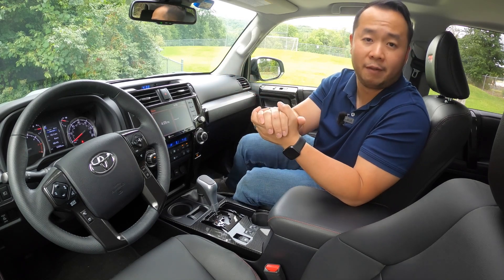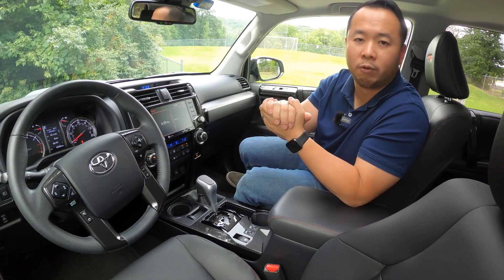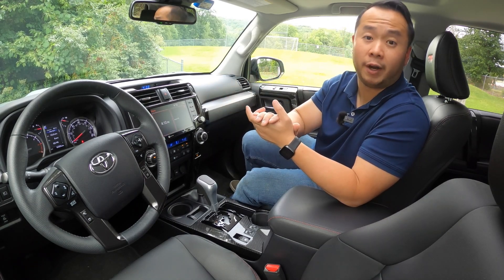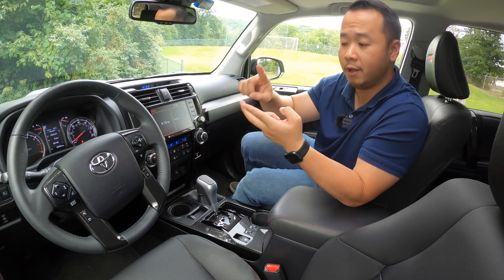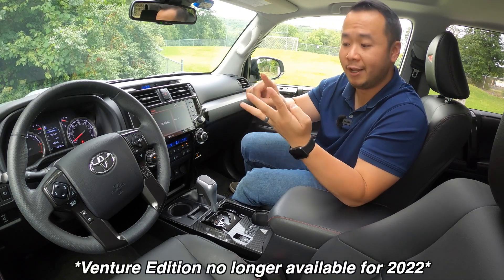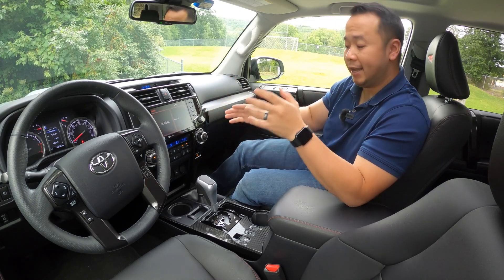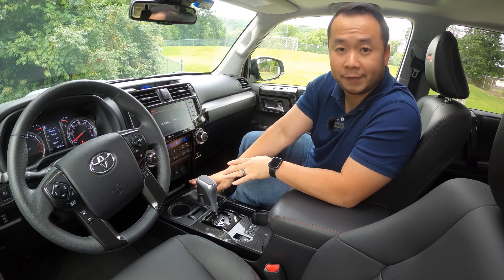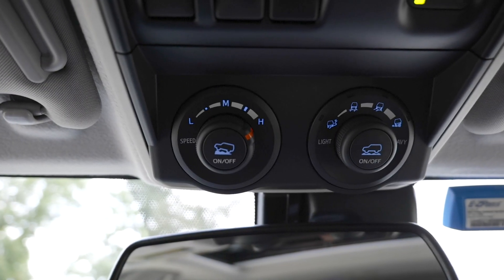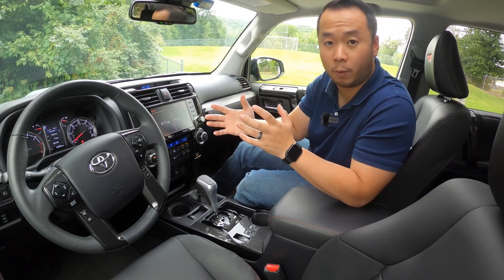The 4Runner in a nutshell: they're great off-road tools but inferior commuter vehicles compared to crossovers. It's really hard to recommend the 4Runner unless you're an off-road enthusiast or like to casually take the road less traveled. If that's the case, there are really only four 4Runner grades to choose from: the TRD Off-Road, the TRD Off-Road Premium, the Venture Special Edition, and this TRD Pro. What sets them apart from the other grades is the part-time 4WD system with the manual transfer case, the center locking differential, and crawl control.